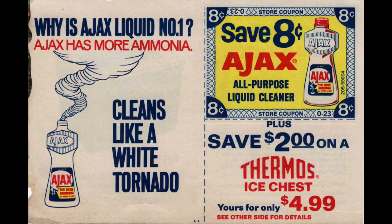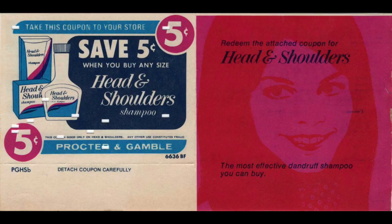Now we have Ajax — some sort of cleaner; I know they still have a dish soap but they may have changed around their products. Eight cents off, plus save $2 on a thermos ice chest for only $4.99 — kind of a good deal. Five cents off Head & Shoulders, with a mysterious woman in pink and red that looks very much like 1960s–early 1970s style. It's a really good advertisement for what is still a tried, tested, and true product people buy today. If you think about our coupon values now, it's like five off of two in P&G — five off of two compared to five cents; it's come a long way.